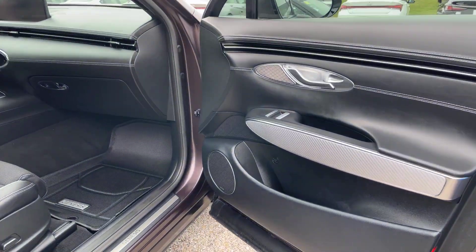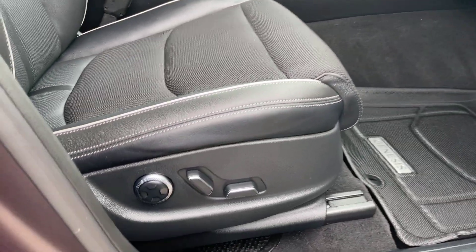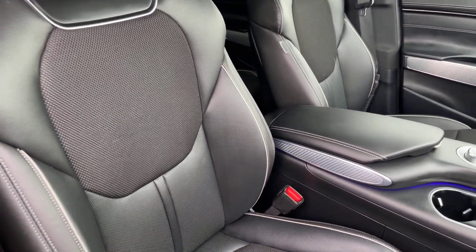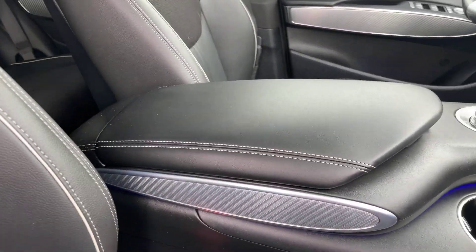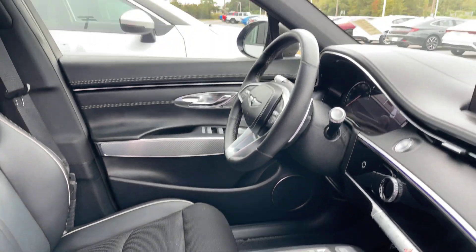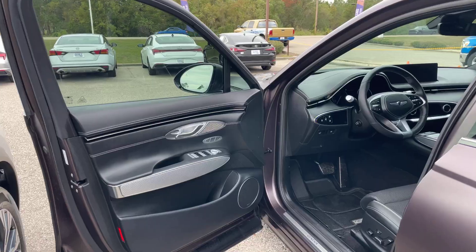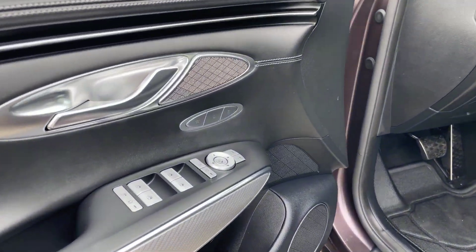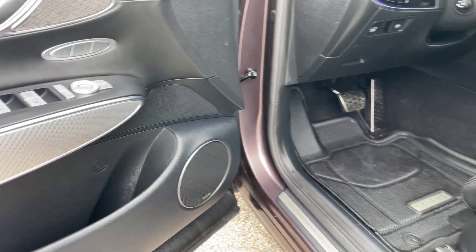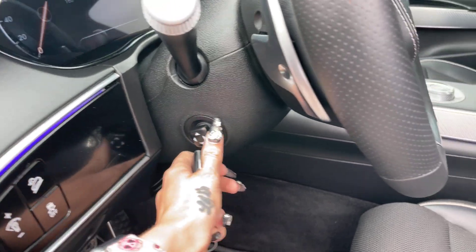Moving along to the passenger side — it does have the weather mats. Dual power seats with lumbar support and those nice hugging seats here in the front. Black leather center console with that ambient lighting, and it does have the leather dash as well. On our driver's side, it does have the driver's seat settings and the Lexicon speakers. We also have that power steering wheel.